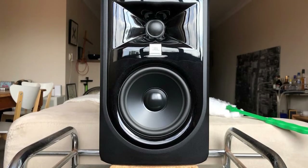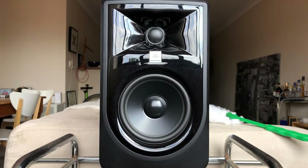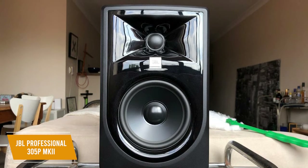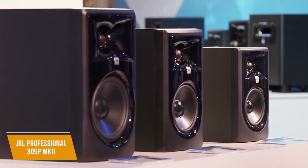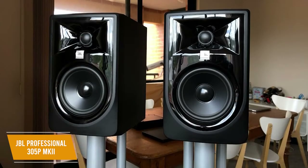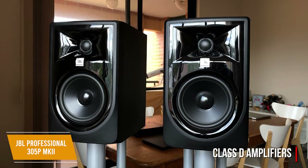If you want the studio monitor that gives you the best bang for your buck, the JBL Professional 305P Mark II is a great option. At $240 per unit, the JBL Professional 305P Mark II gives you one of the best price-to-performance ratios, along with some useful features at a very reasonable price. You get an innovative design with an impressive stereo image, convenient tuning options to control the frequency cutoff points, and a strong low-end response. It comes with a 5-inch driver and a 1-inch tweeter, as well as dual-integrated Class D amplifiers with an output of 82 watts, which is rare at this price.